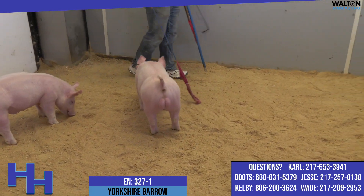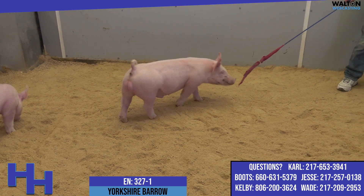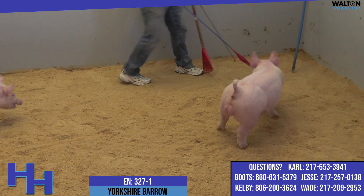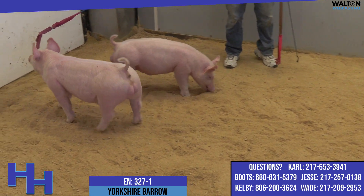I feel like we have. We've got a really neat pair of 327s here in the ring right now. They're sired by Perfect Day 45-4 at Top Cut. I leaned on Chad really heavy this time to provide some insight and counsel on what Yorkshire boars we needed to use in spots.